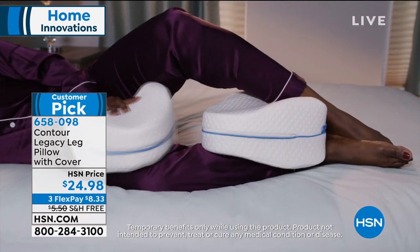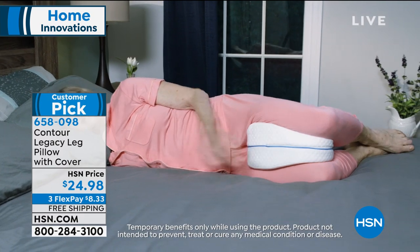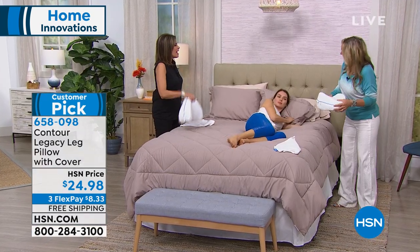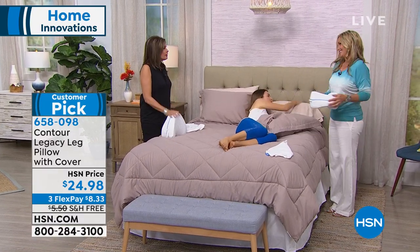The cover zips right off, and you're also getting a pillowcase — you can throw that in the washer and the dryer. Annika Keeland is our guest who brings us this great idea. I am a side sleeper, and if you are a side sleeper, you already get it. You need this.